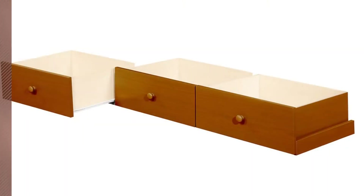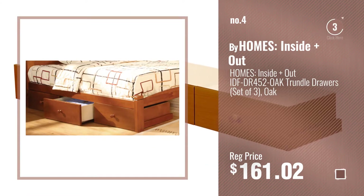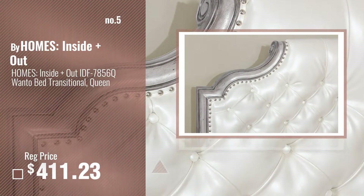Number 4. Number 5 — also by HOMES: Inside + Out.